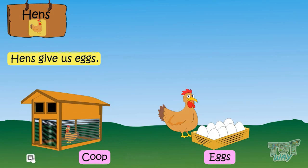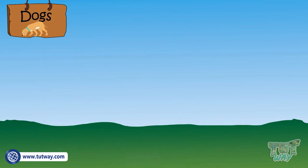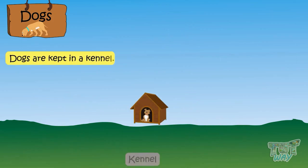Hens. Hens are kept in a coop. This is a picture of a coop. Hens give us eggs and we all love to eat eggs. Eggs are very good for our health.